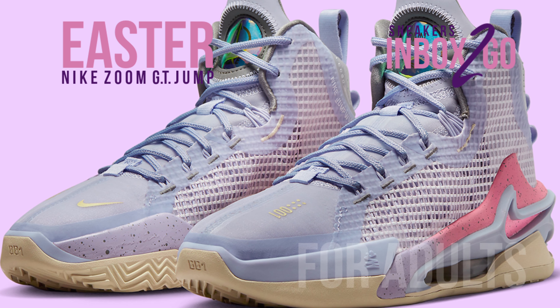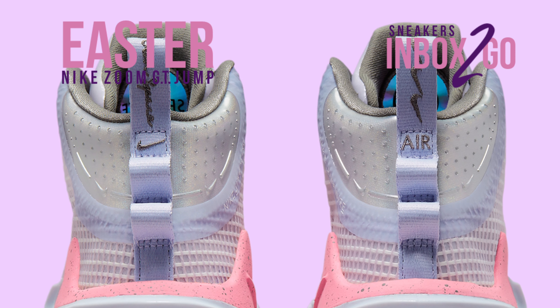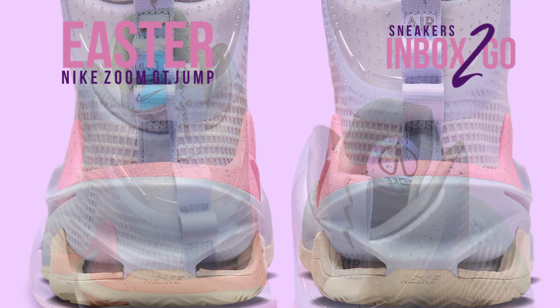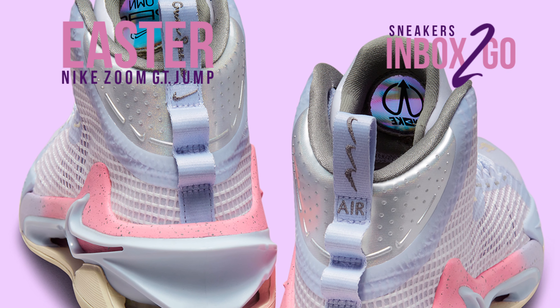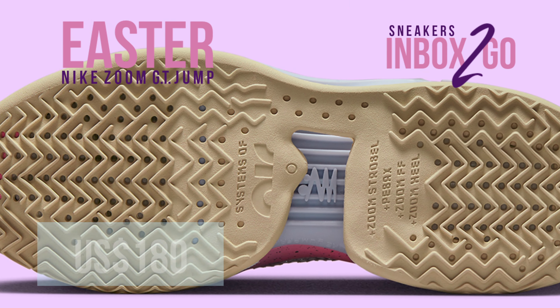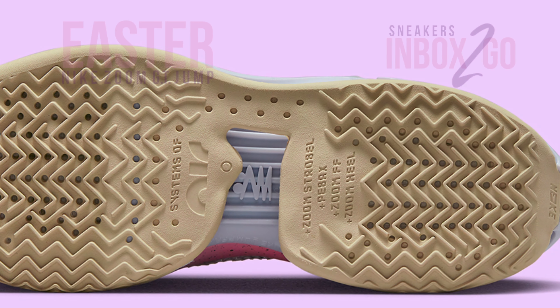One of the final Nike Zoom GT Jump colorways to come before the Zoom GT Jump 2 appears, this Easter-themed edition's sequel release date has been moved up from its initial target of January 2023. Watch for a $180 drop on Nike.com and other Nike Basketball partner retailers.